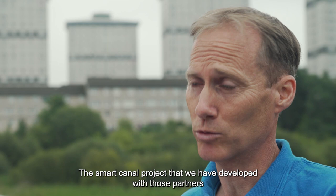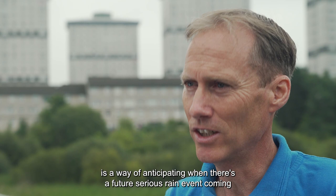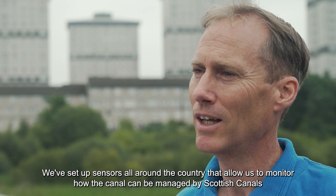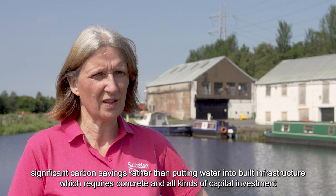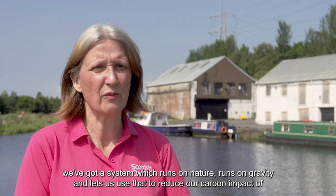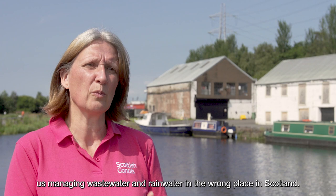The Smart Canal project we have developed with our partners is a way of anticipating when there's a serious rain event coming — we can actually drop the level of the water in the canal. We've set up sensors all around the country that allow us to monitor how the canal can be managed by Scottish Canals, so it can take a lot more water when North Glasgow experiences flood events. The Smart Canal is going to deliver significant carbon savings for Scotland, rather than putting water into built infrastructure which requires concrete and capital investment. We have a system which runs on nature, runs on gravity, and lets us reduce our carbon impact from managing wastewater and rainwater.